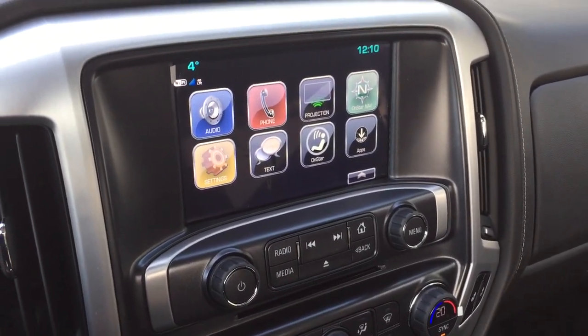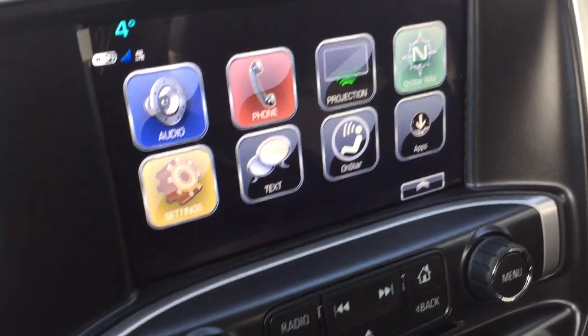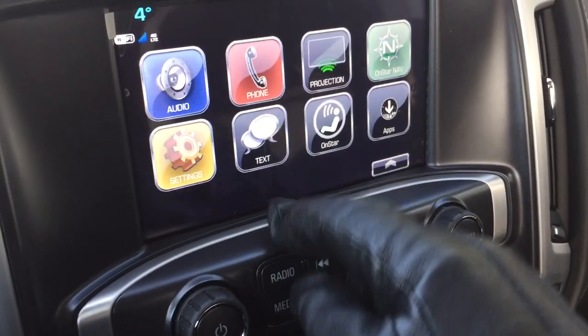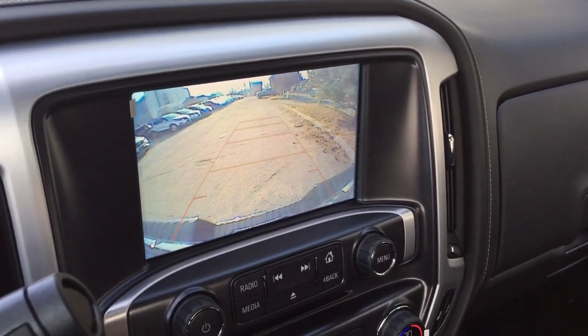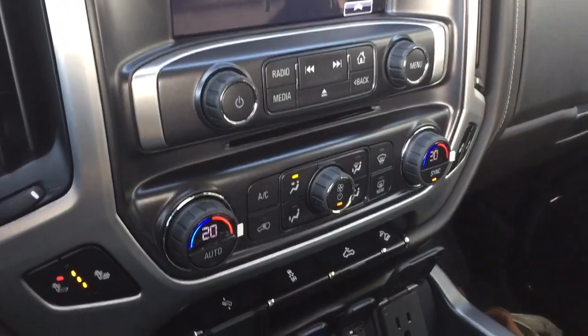You have time and temperature display. The projection system gives you options like Android Auto and Apple CarPlay. There's a phone icon to pair your devices for hands-free calling and stored media, SMS text messaging, and the full range of OnStar services including the Wi-Fi hotspot. In reverse, you get a full-color rear backup camera with trajectory. There's also an MP3-compatible CD player.